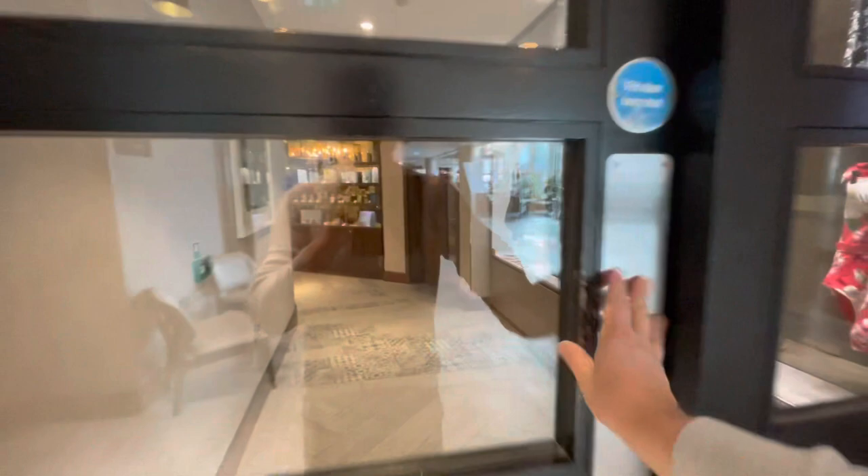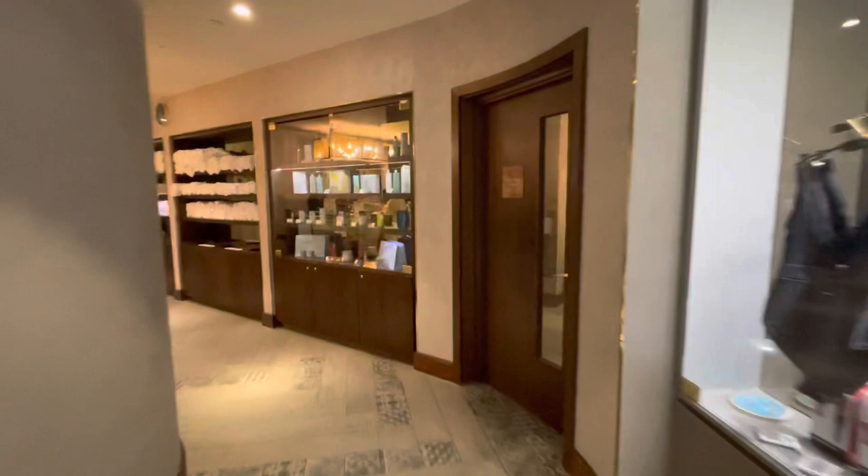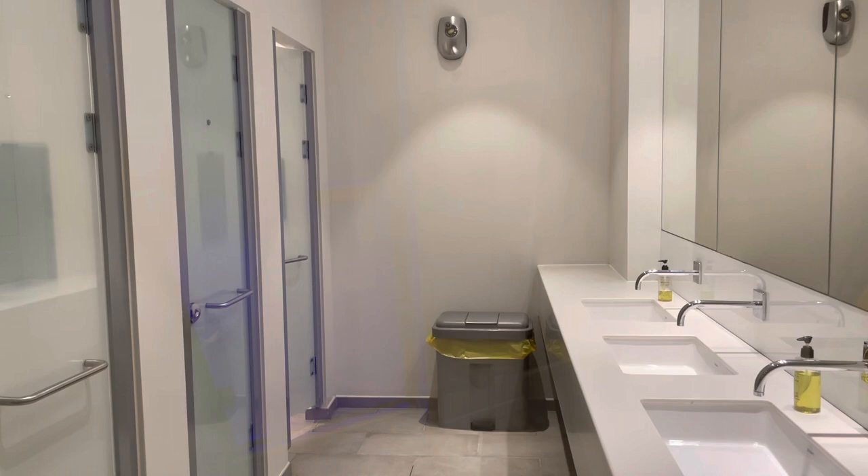The on-site spa offers a range of treatments, bookable via the Hilton Bournemouth's website or by calling. There's also a full-service salon if you fancy a Brazilian up top or even below. Hotel guests enjoy complimentary access to the gym, sauna, steam room and pool.